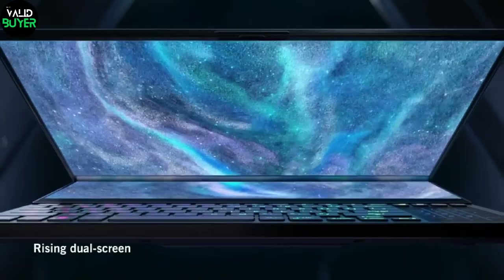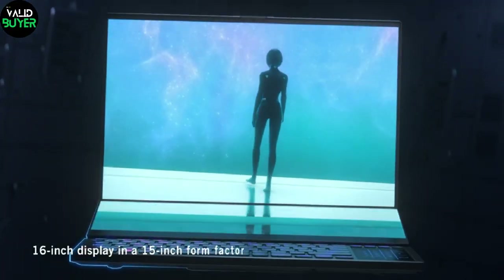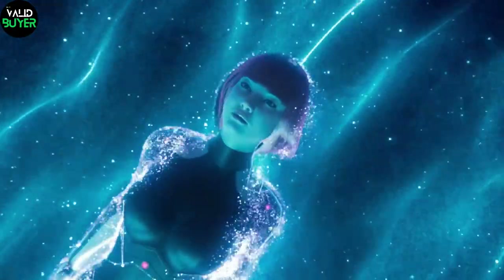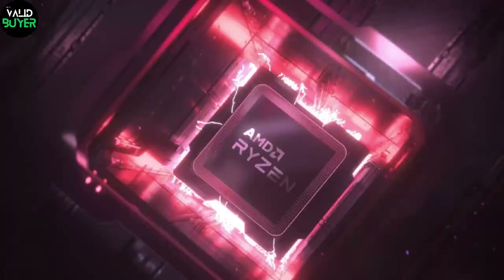And finally, the grand finale — the ASUS ROG Zephyrus. This gaming laptop is a powerhouse, delivering stunning graphics and lightning-fast performance. It's a beast that ensures you're ready to tackle any game, anywhere.